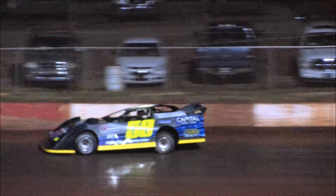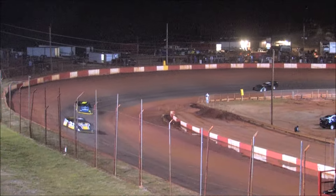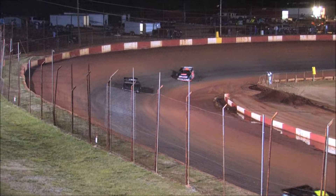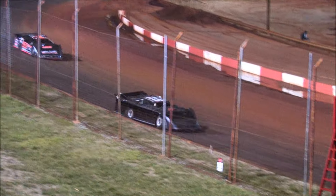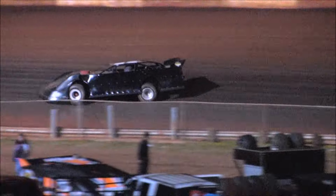Guys going through them, everybody working hard. You can tell — look at Luke Jenkins, got that car all spit-shined and polished for 2016. Good field of cars here tonight.